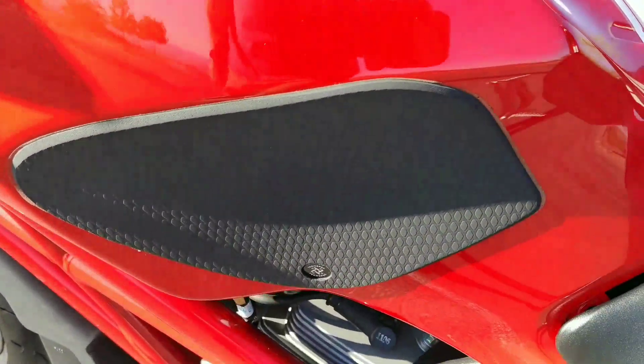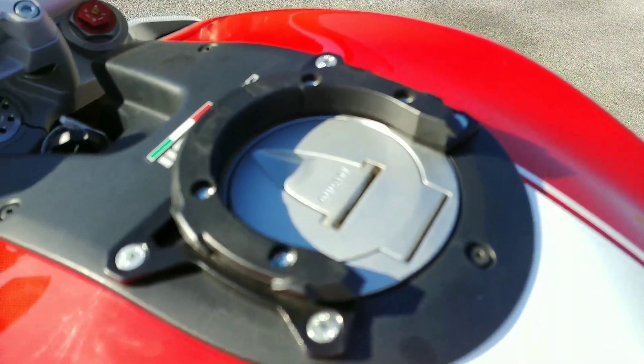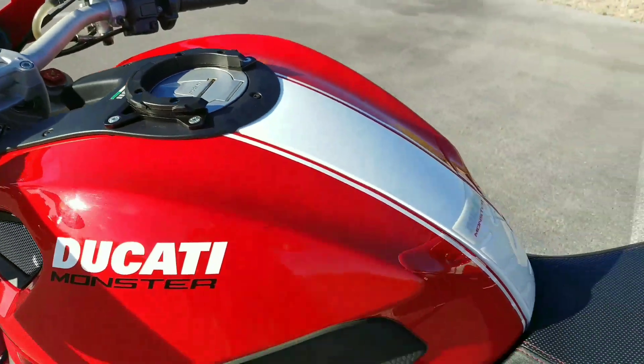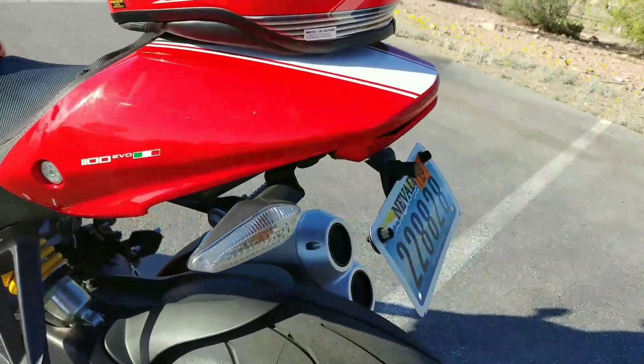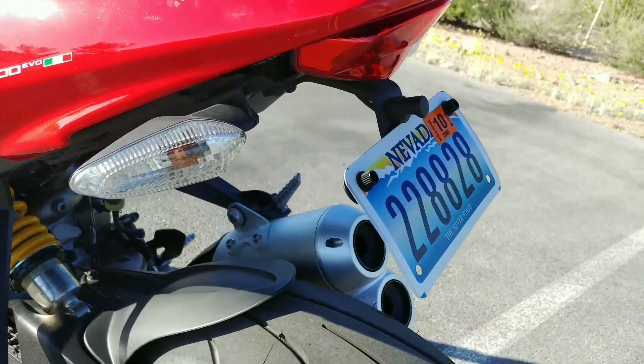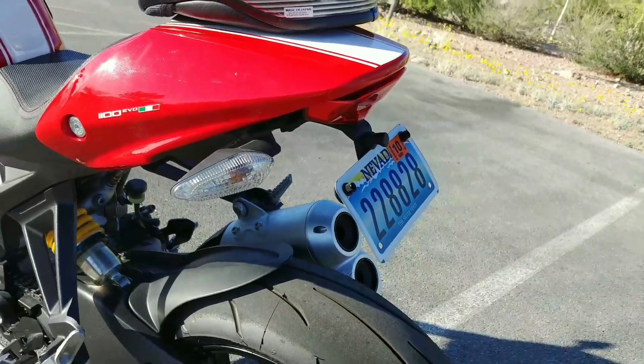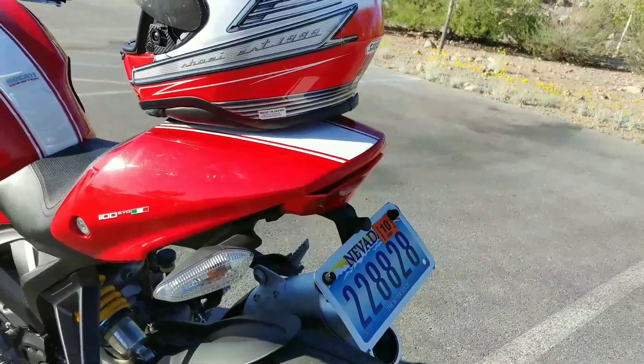These little knee pads are extra. This is a bag carrier — he doesn't have the bag, but it does come with that bag carrier, which was extra. And there was a tail option that normally comes out toward the end of the bike — that's been purposely removed, which gives it a cleaner look.